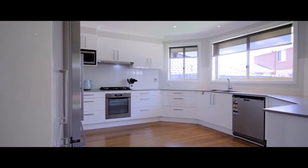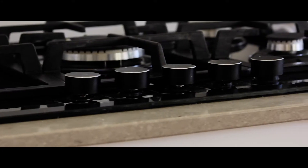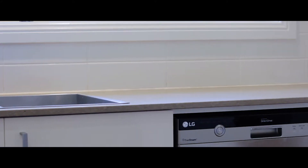At the heart of the home is the newly updated kitchen with top-of-the-range inclusions, featuring Caesarstone benchtops, soft-close drawers, an enormous walk-in pantry, quality stainless steel appliances, and all finished in a neutral colour palette.